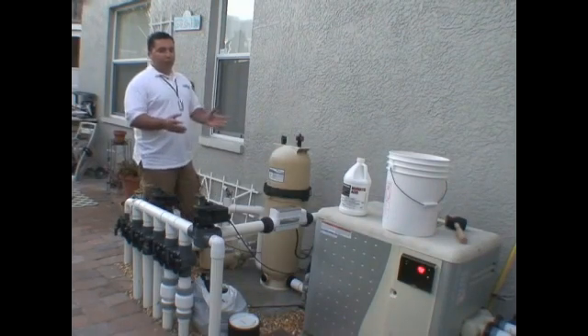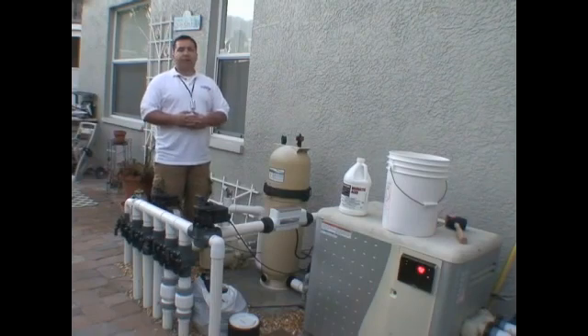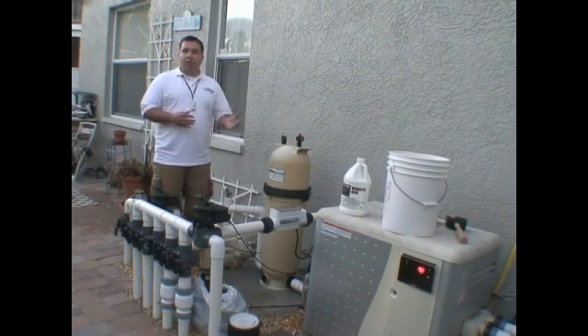One of the main questions that is always asked is: how long does my system need to run? The easy answer is approximately one hour for every 10 degrees outside. So here in Florida, in the wintertime at about 70 to 80 degrees, that would equal about seven to eight hours a day that we need to run our filter.